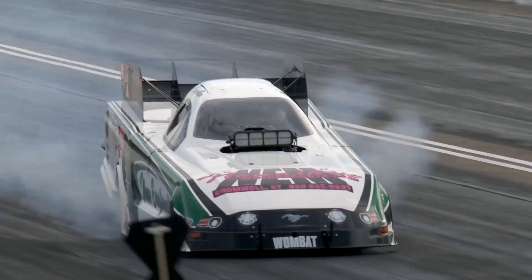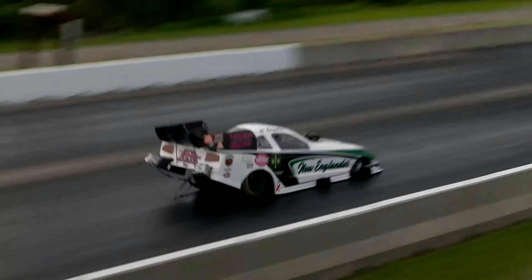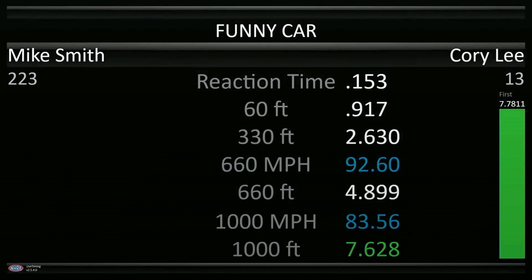It didn't quite get the 300-foot mark, but they got it cleanly off the starting line. As I said, they're just looking to take kind of baby steps with the New Englander. They've got a lot of fans here in this part of the country who've been around rooting on this car for a number of years — way, way back. We're talking about starting in the 70s, the match race days.